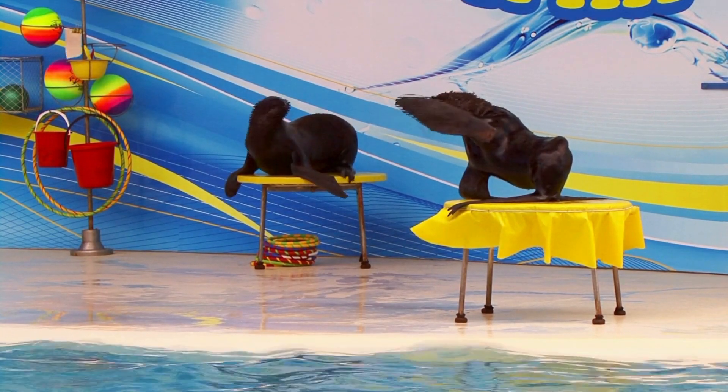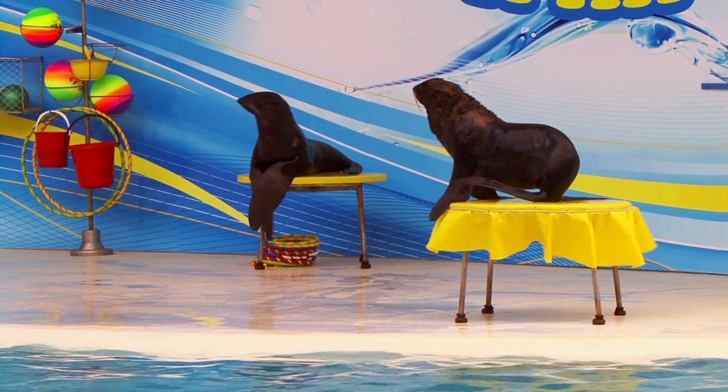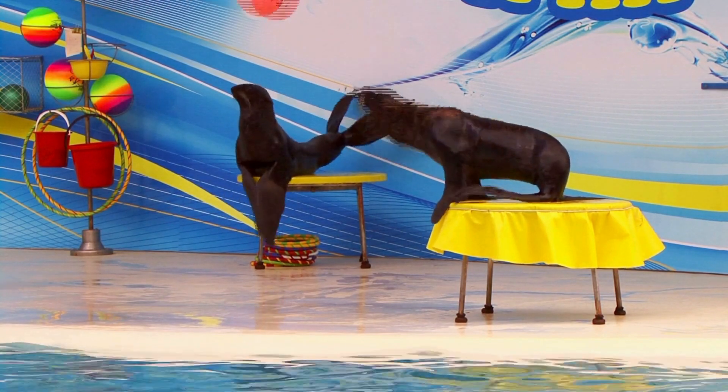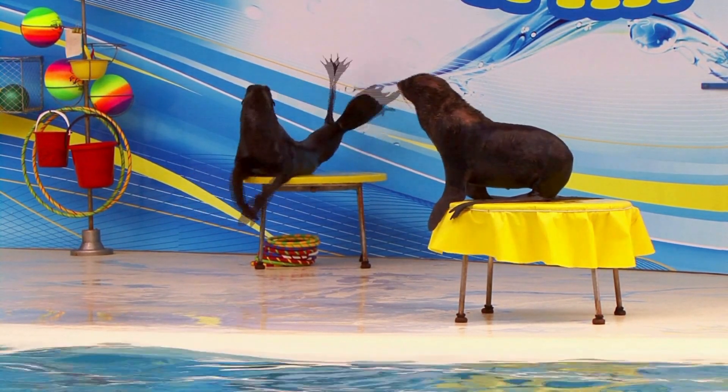Seals are very smart and playful. They can learn new tricks and skills, such as balancing balls, clapping, and jumping. They also like to play with each other and with objects, such as seaweed, rocks, and bubbles.